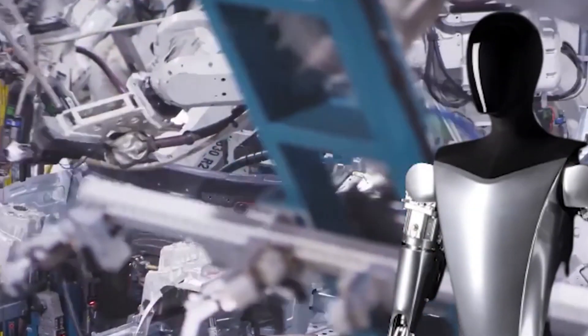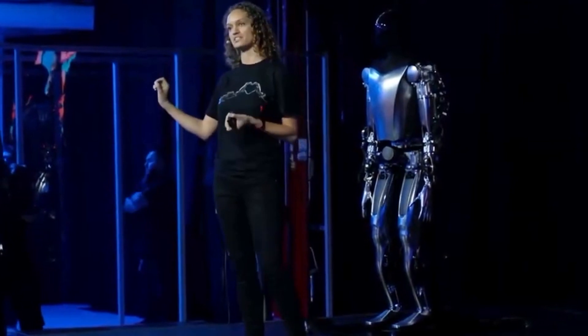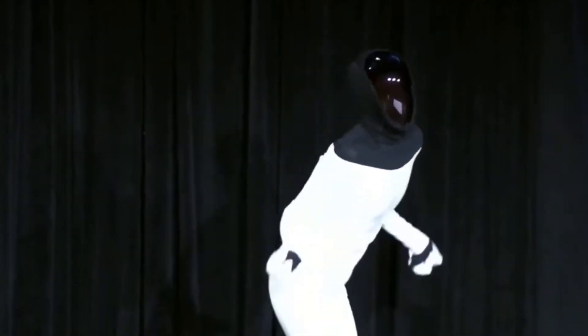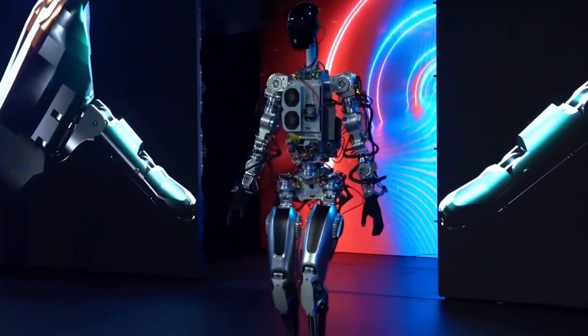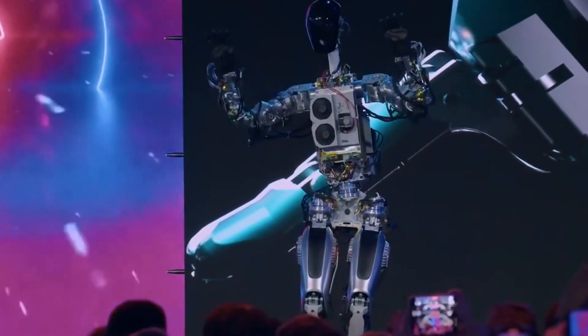Musk said that by committing to accelerate the world's transition to sustainable energy, Tesla is changing the parameters of a well-known mission statement that has become part of its appeal to investors and climate activists. Unlike previous years, the robot was not a human clothed in a robot suit. Instead, at its second annual event, Tesla unveiled a working robot, although one that was a little unsteady and had exposed cables.